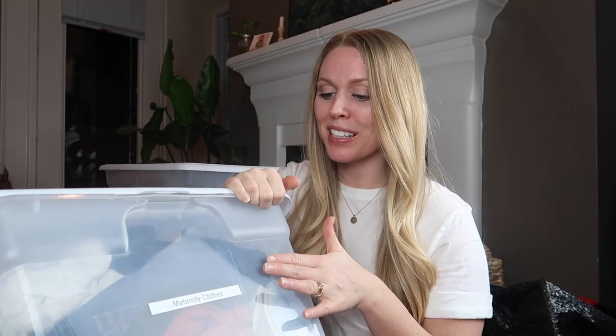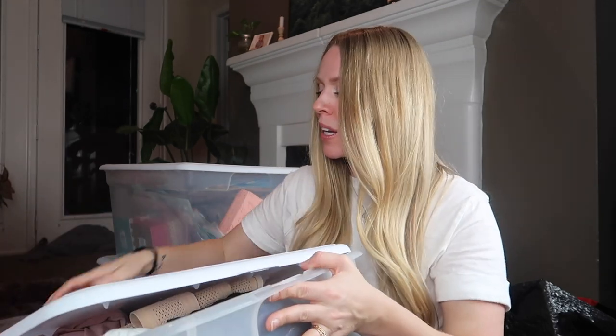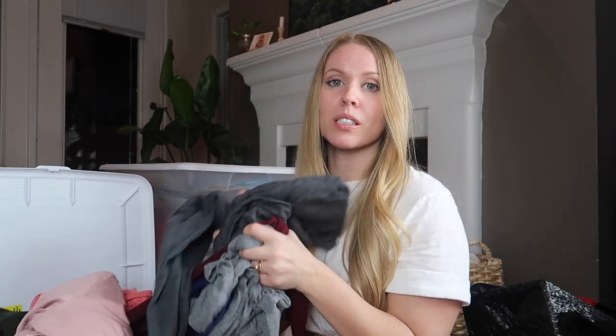The next thing I'm going to work on decluttering is my maternity clothes from my last pregnancy. My son's only 13 months, so they're not really old, but now that I'm pregnant again I know I'll be pulling some of this out soon. I'm also starting off a little bigger this pregnancy than my first, so I don't know if all of this stuff is going to fit still or if I even like it anymore. So I'm going to go through and see what I actually want to keep.